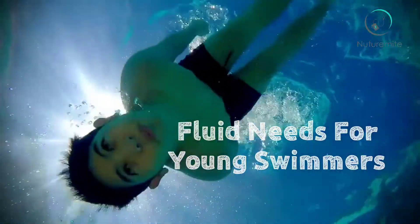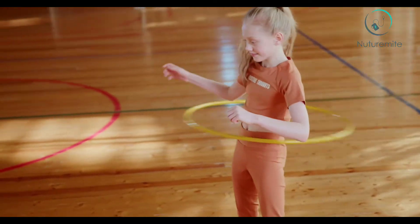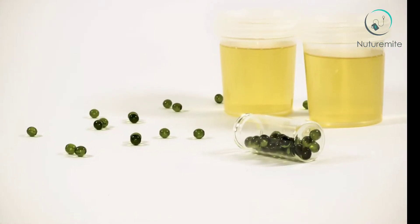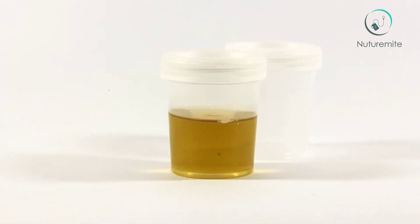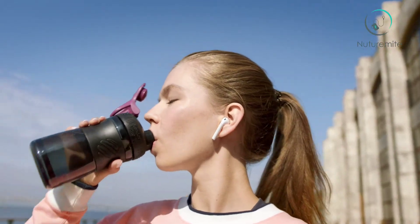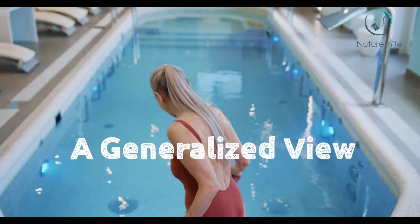Fluid needs for young swimmers. Fluid losses and fluid intake may vary differently for everyone. If your child is sweating a lot more than usual and has a lot of fluid loss, you need to compensate for those losses. The color of the urine is the best indicator for hydration — urine of darker color than usual indicates the body is dehydrated and you need to drink more water. However, there is a condition called hyponatremia, which happens when you drink too much water. If your child is going to the washroom quite often, fluid intake needs to be reduced.